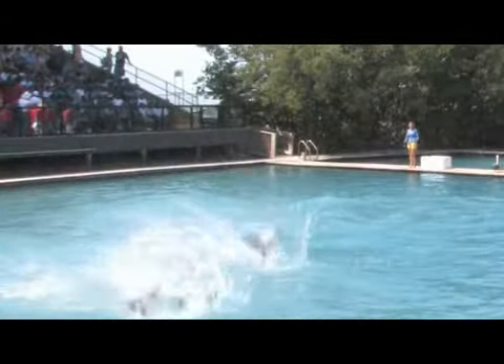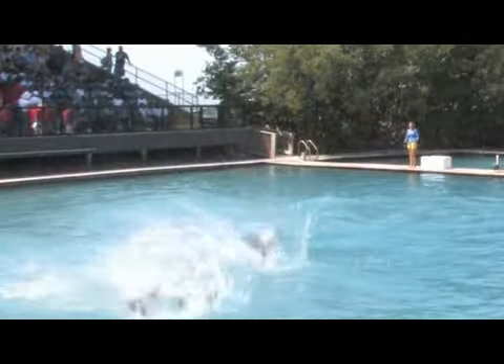They're extremely hydrodynamic. They're designed for speed. They're very sleek. They're just exceptional animals as far as their agility, their ability to jump, leap, do flips. Just really neat overall animals to interact with and participate with.